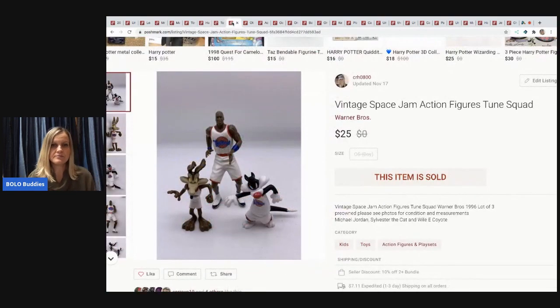The next item is a vintage Space Jam action figure lot — Warner Brothers Toon Squad: the Coyote, Sylvester the Cat, and Michael Jordan. I got these at a garage sale in a huge tote of stuff I'd had forever. I pulled them out, listed them, and they sold really fast — $25, buyer paid shipping.